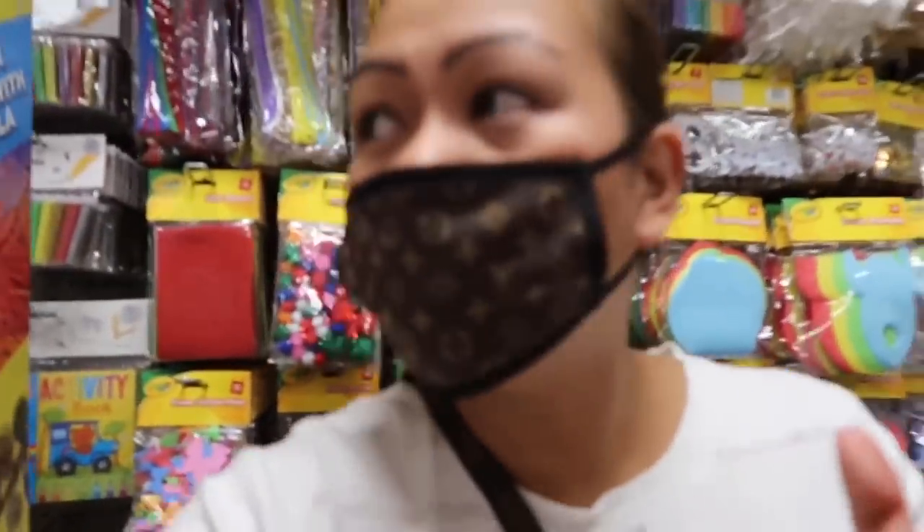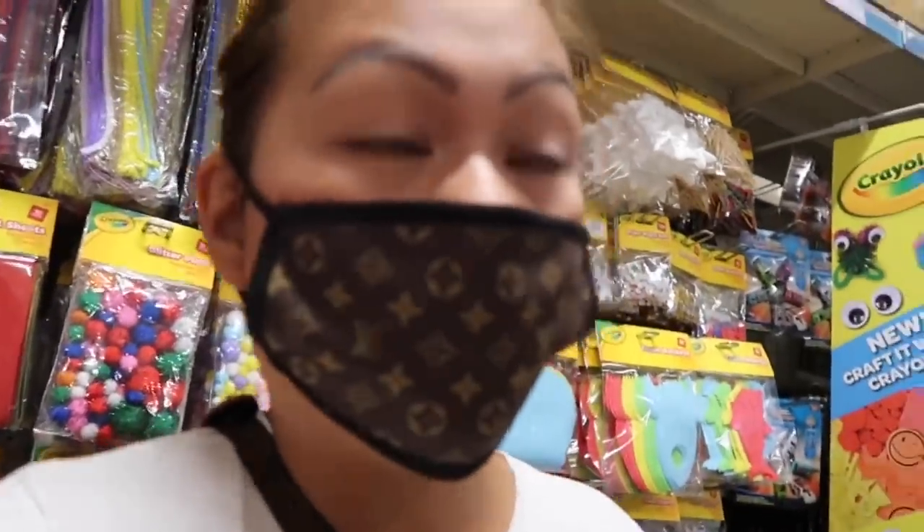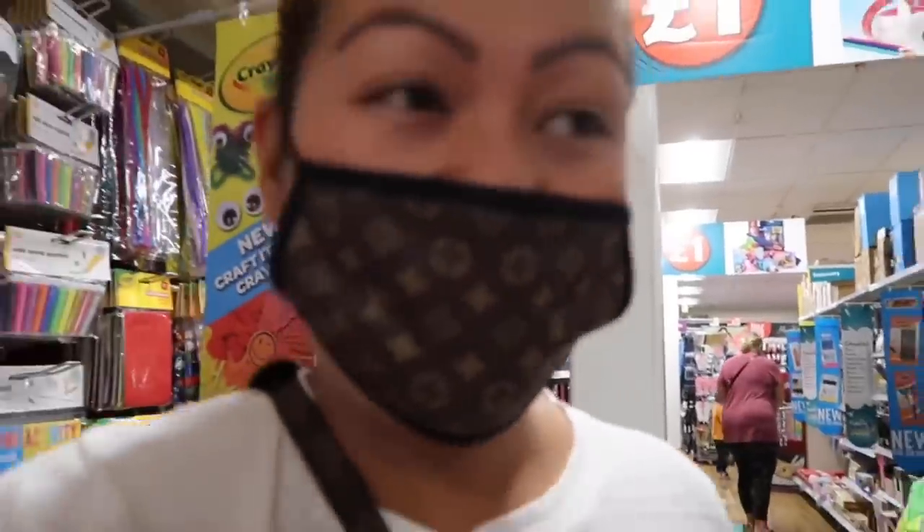Guys, I only showed you the new ones because tomorrow I have another Poundland shop-with-me which I did a few days ago. I went again today just to show you the new arrivals. Tomorrow is another shop-with-me in Poundland — I got some makeup so wait for that tomorrow!